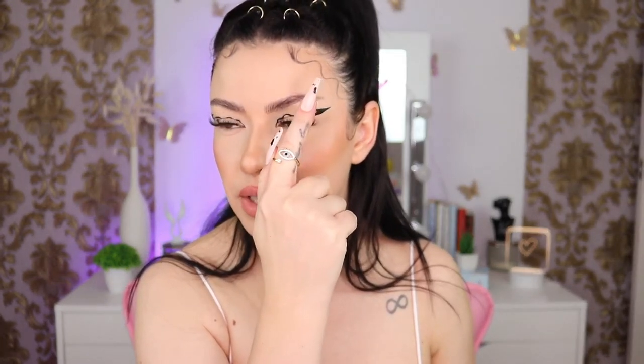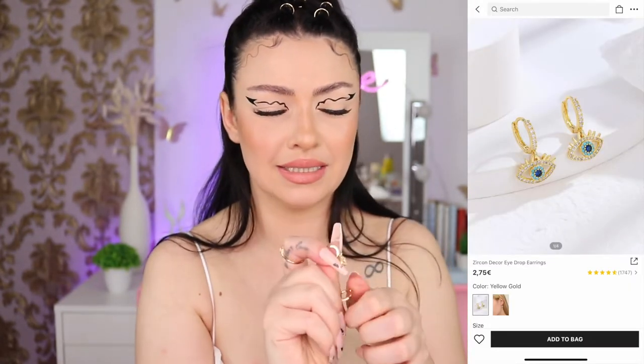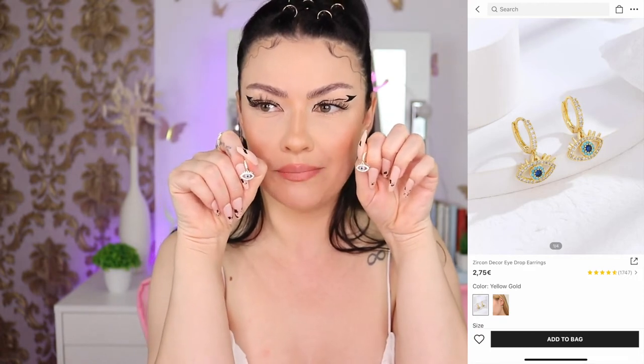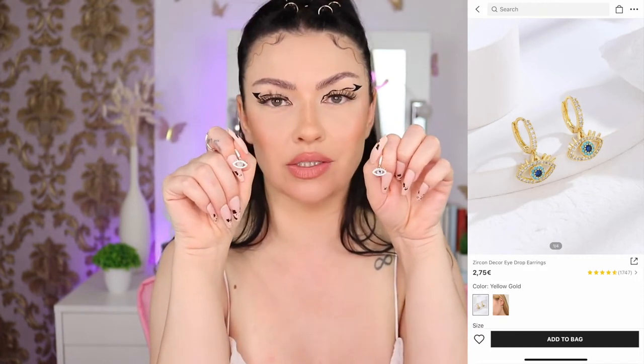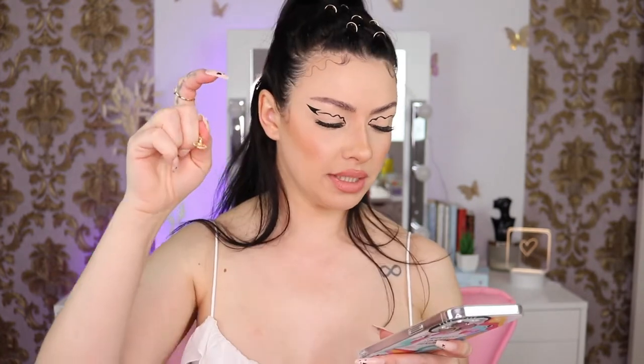These earrings are matching this beautiful evil eye ring — it's adjustable. They look super tiny and I bet they are super cheap. For example, these earrings are two euros 75, but I ended up paying one euro 48 using coupons and points, so I almost saved one euro.